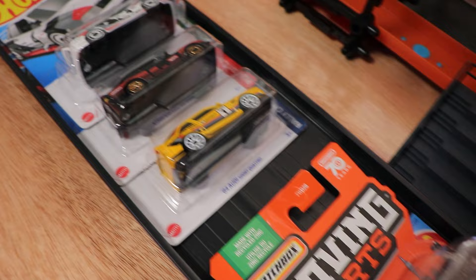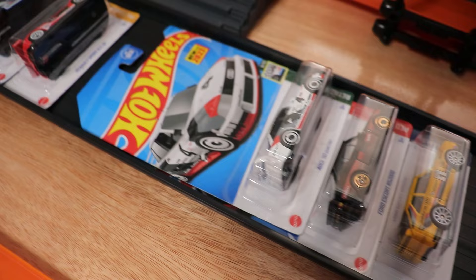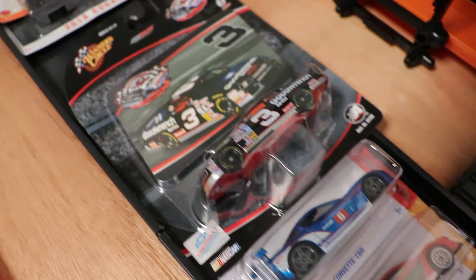Next up we have a rally battle with the Audi 90 Quattro, a new for 2023 model from Hot Wheels, a Ford Escort RS2000, and an 84 Audi Sport Quattro — so two Audis in that rally group. Then we have a Renault Sport RS01, a Corvette C6R, and an old Dale Earnhardt NASCAR die-casting on the fat track.